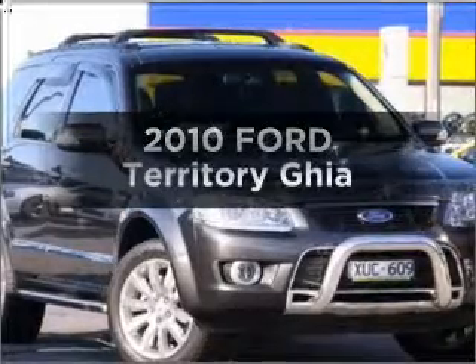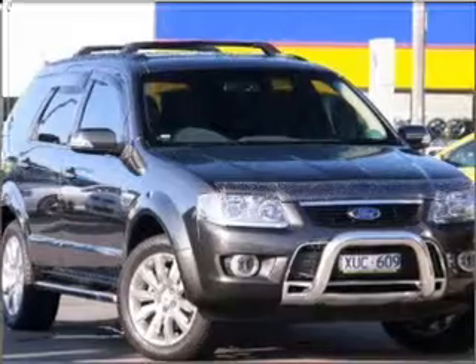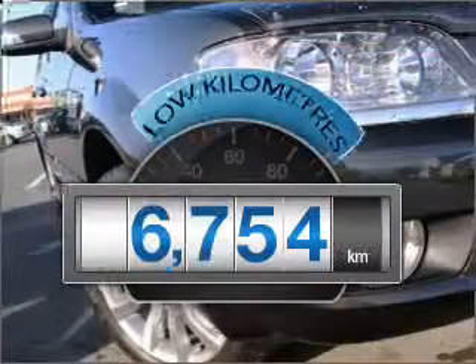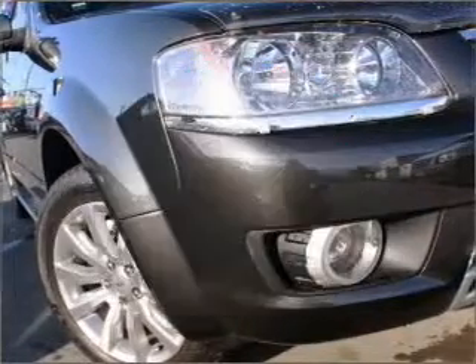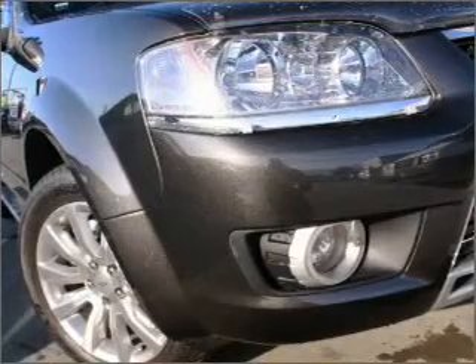Get noticed in this 2010 Ford Territory. Experience the comfort of driving this well-presented vehicle. Choosing a car with low kilometres is the right choice, with a solid six-cylinder engine that responds smoothly to its automatic transmission.